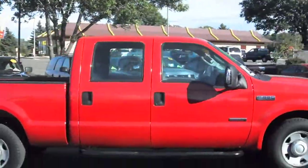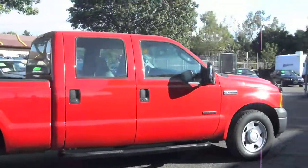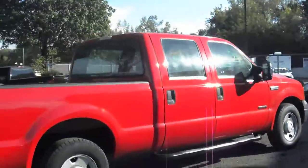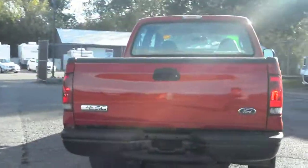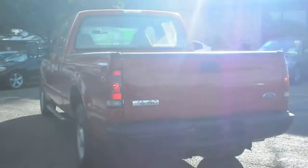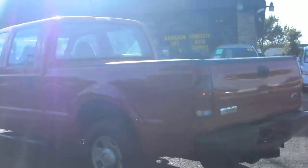Power stroke turbo diesel. Even though this is a base XL model, you'd be surprised at some of the power options that it has. We're going to show you that. It's got the trailer tow package.